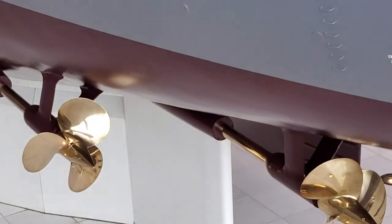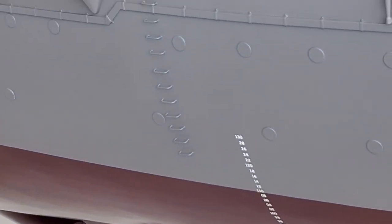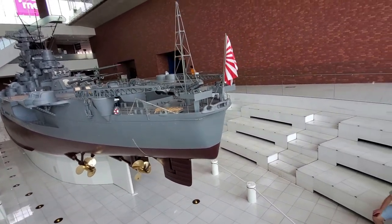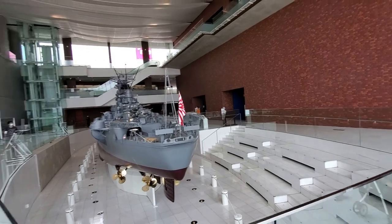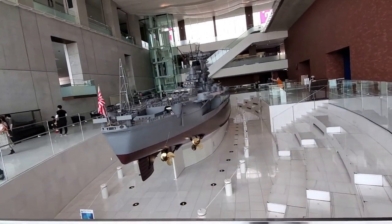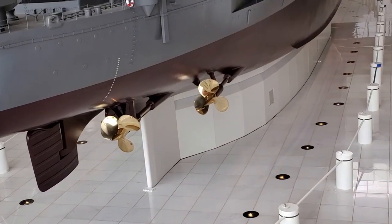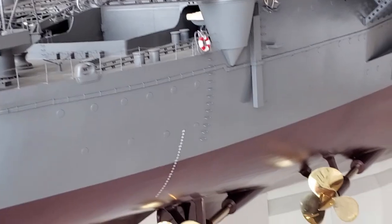Let's look at the propellers. This ship was hand-built by a lot of metallurgists and specialists here in Japan for this particular ship, the Yamato. Amazing what the human mind can conjure. Look at the Japanese craftsmanship, down to the detail of the water line depth markings.